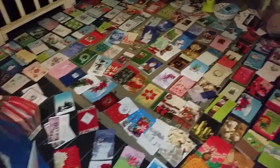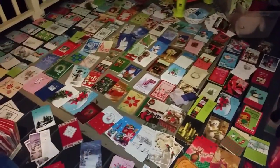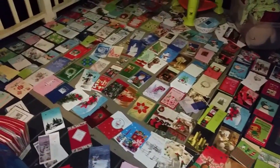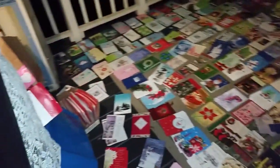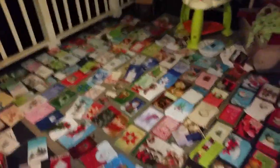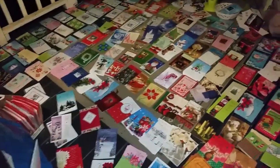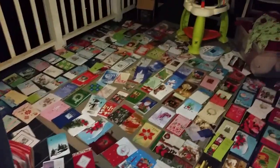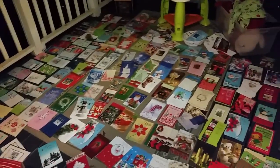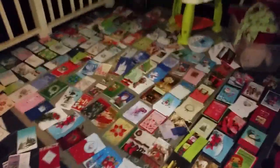We just got done sorting all of these Christmas cards. It took about an hour to an hour and a half to sort everything by how many of each - but that just shows you how many we have. Thank you.